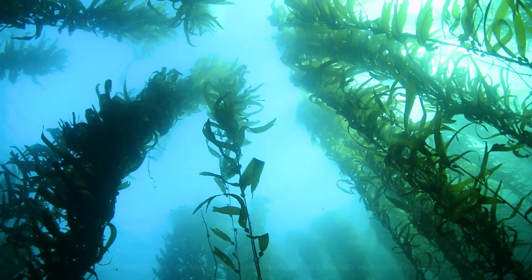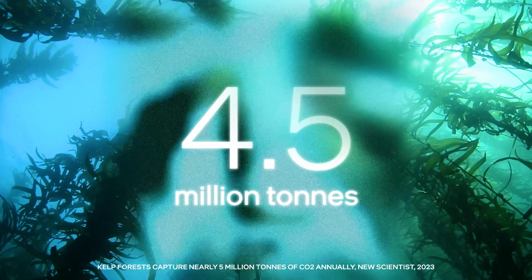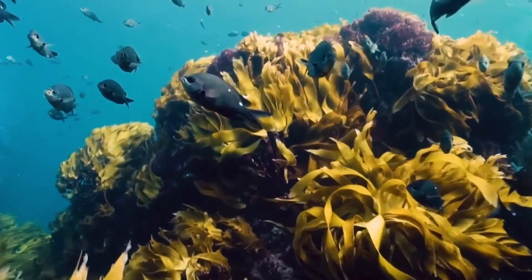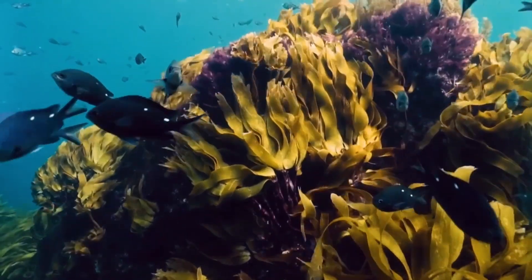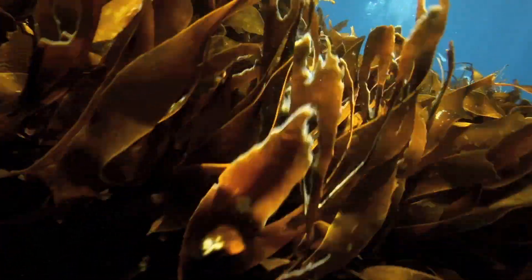Some studies estimate that kelp forests capture around 4.5 million metric tons of carbon dioxide from seawater every year. But as sea temperatures rise and kelp forests decline, scientists are flocking to find ways to restore our dwindling kelp supplies.